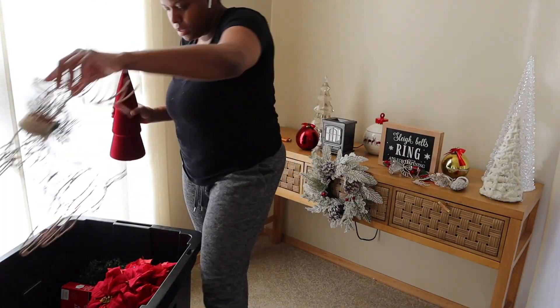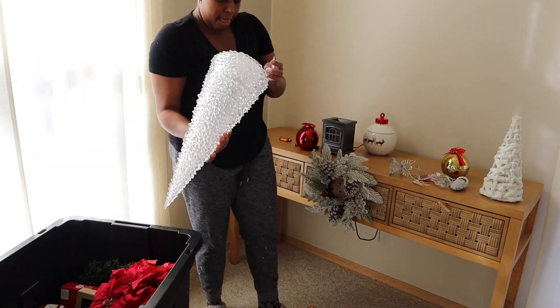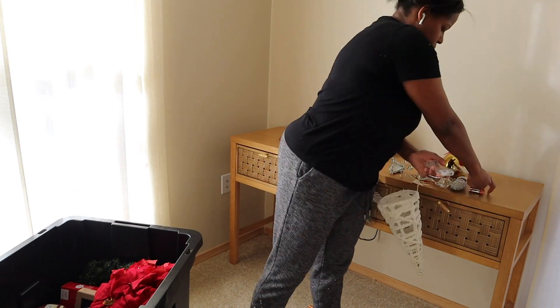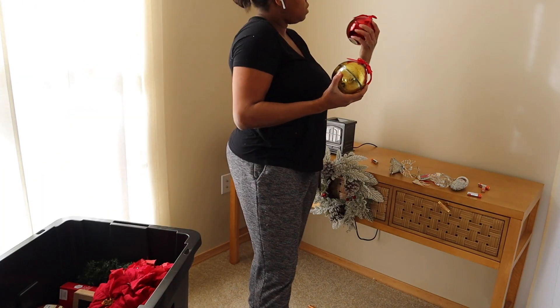For all of the decorations around the house, I take the batteries out because I found that if I leave them in, they get corroded. And then here I just had some old candles that I'd emptied out and used for decor that I decided weren't worth saving.